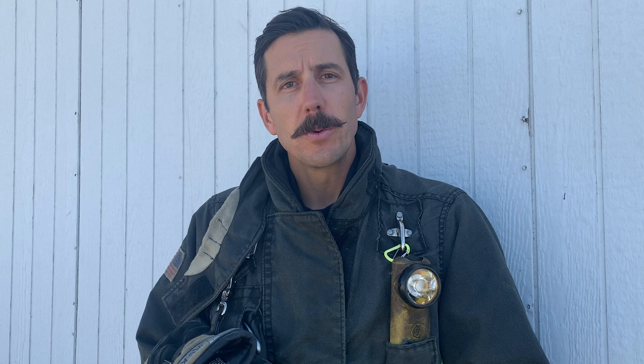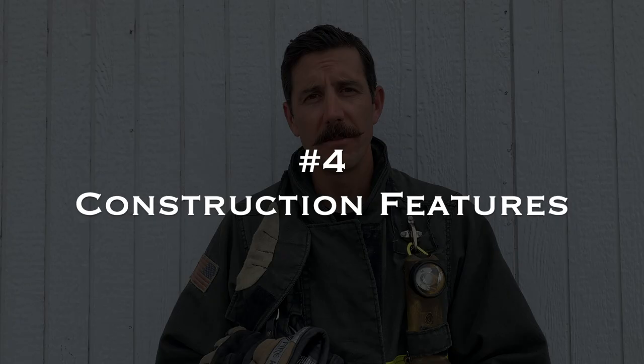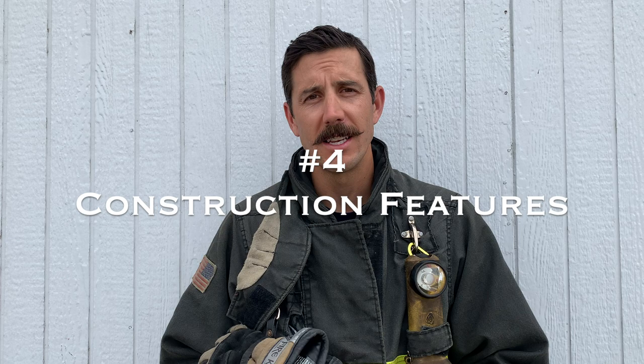We need to look at where victims are actually found on primary searches, because that's where we should concentrate our efforts. 42% of victims found are found in bedrooms. 12% of victims found are found in hallways. And 10% of victims are found within 6 feet of an exterior door. These aren't absolutes, but they're an important starting place and the most likely places we're going to find a saveable life. We're basically looking for where the bedrooms are to help identify where we'll start our search, in addition to egress points.